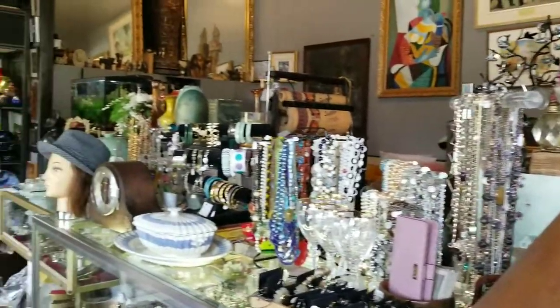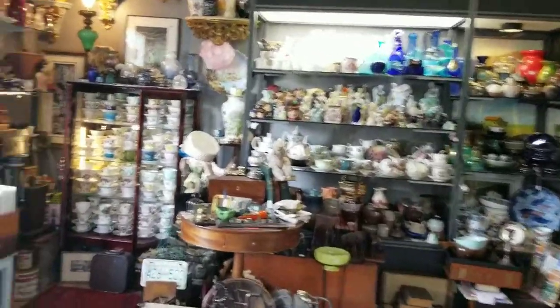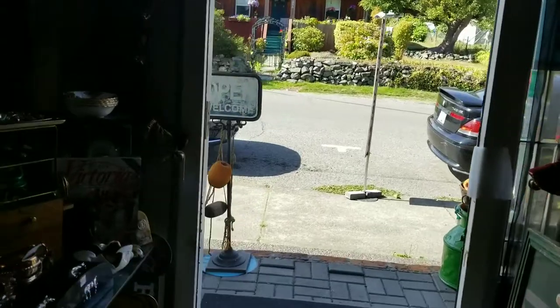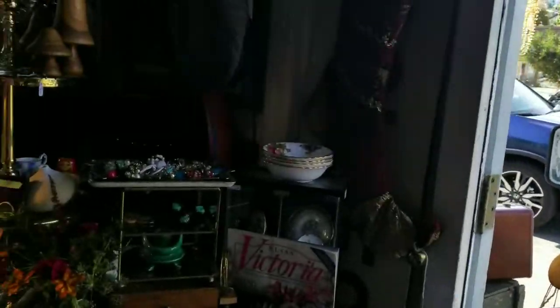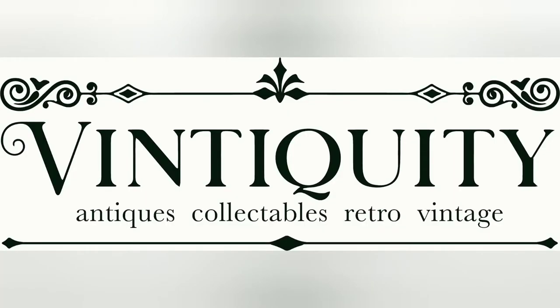So this is the store — this is what we have right now. Don't forget, Sparkling Vintage is the code. Come on in, spend some money, and get 25% off.